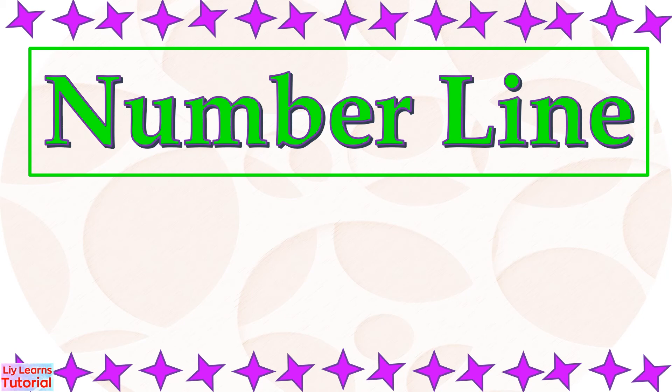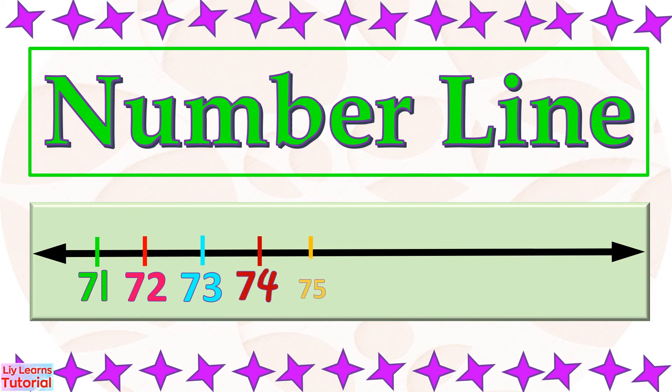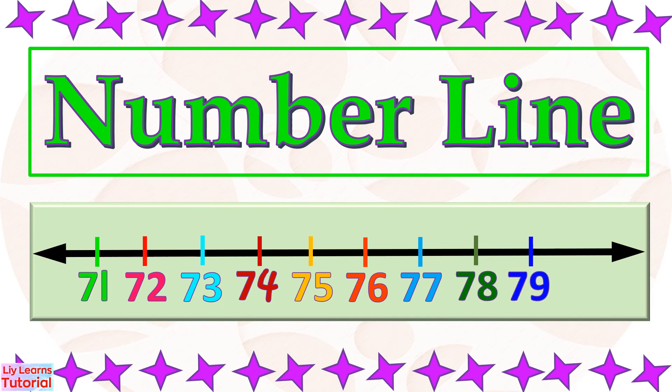We can also write numbers 71 to 80 on the number line. 71, 72, 73, 74, 75, 76, 77, 78, 79, 80.